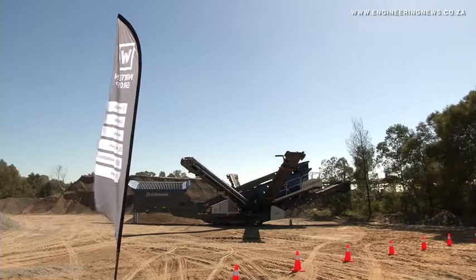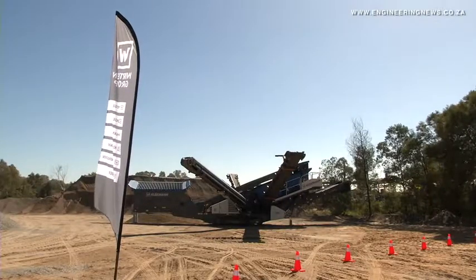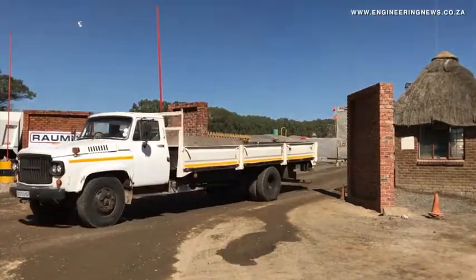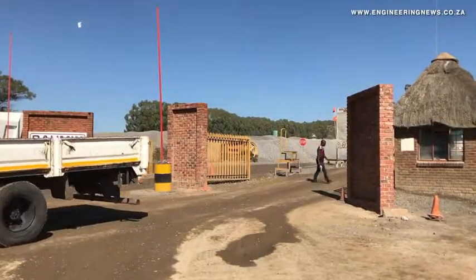That was Wirtgen South Africa MD Heinrich Schulenburg speaking at the Doramex Willows Quarry in Pretoria. That's Krimo Media's Real Economy Report. Join us again next week for more news and insights into South Africa's real economy.